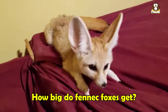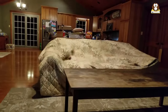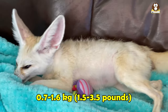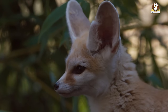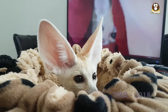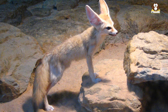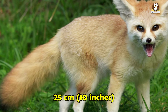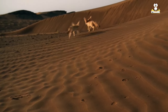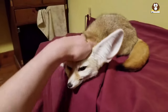How big do fennec foxes get? Fennec foxes are the smallest species of fox, with an average body length of around 20 to 40 centimeters and an average weight of 700 grams to 1.6 kilograms. They have relatively large ears that can grow up to 15 centimeters in length, which help them to dissipate heat and locate prey. Their tail is also relatively long compared to their body size and can grow up to 25 centimeters in length. Despite their small size, fennec foxes are well adapted to their desert habitat and have a number of physical and behavioral adaptations that help them to survive in harsh desert conditions.